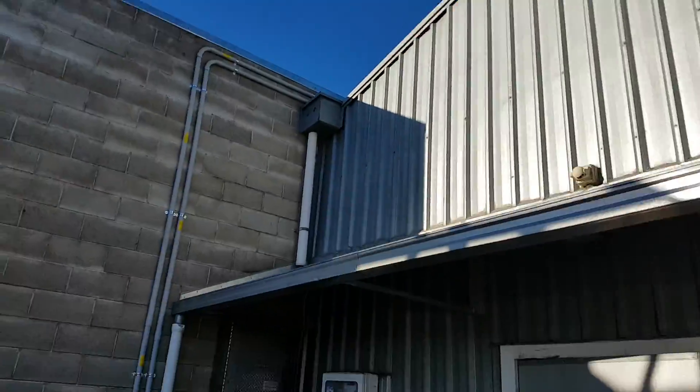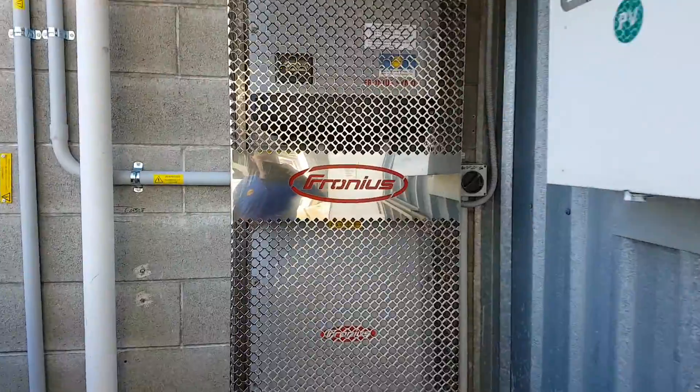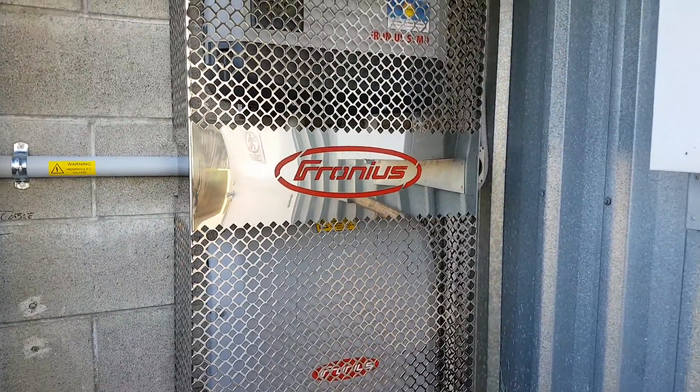So if you're looking for a solar solution for your business or your home, give us a call at freeenergy.co.nz or Aaron on 021 375 013.